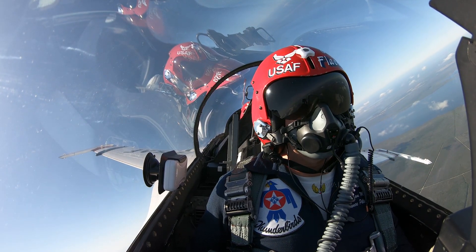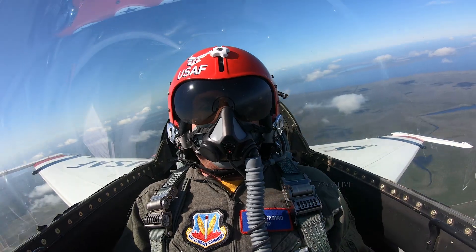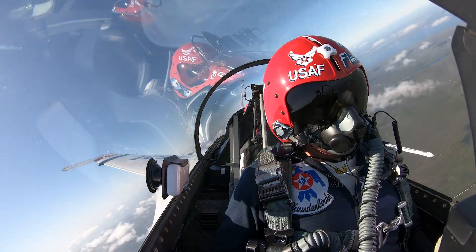Let's go ahead and execute the knife edge pass. Here we go. Smoke on, ready now. Knife edge. There it is. Just cut between some towers. Woo!